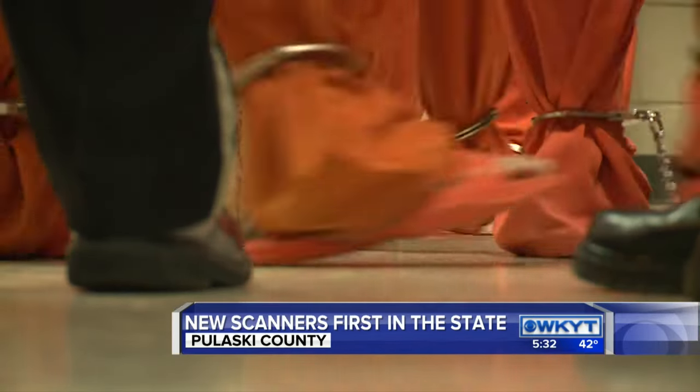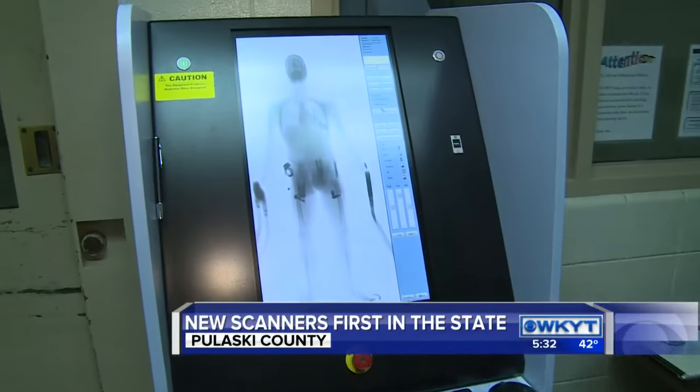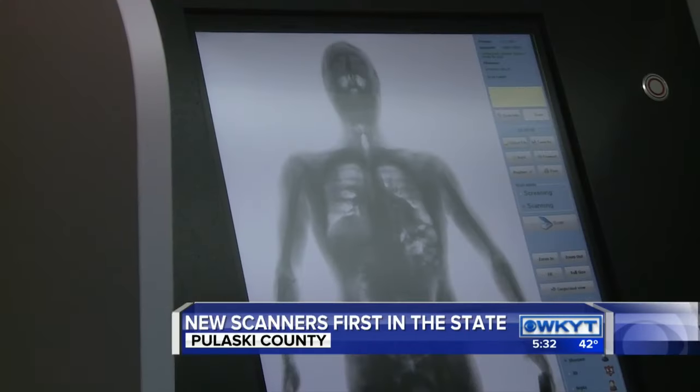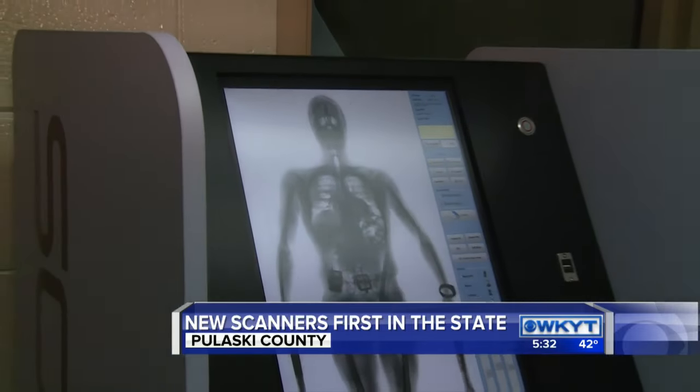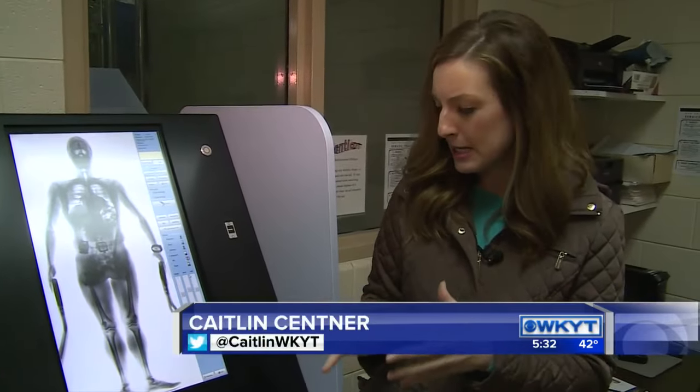That's why 2015 was the year to get rid of contraband. The jail is the first in the state to use a full body scanner, giving them essentially an x-ray image and the ability to view anything the inmate is carrying on them, inside and out. It's a quick process — it only takes about 10 seconds for a jailer to learn if an inmate is carrying anything abnormal.